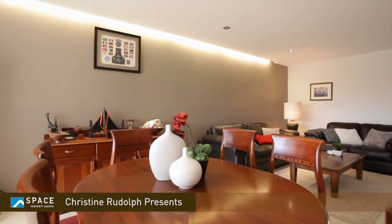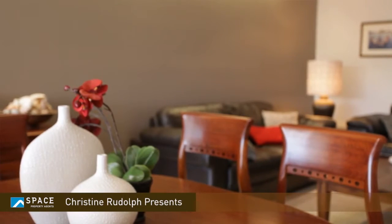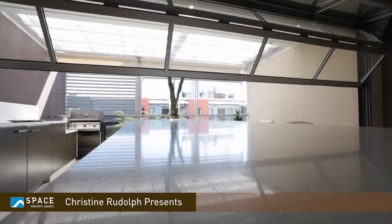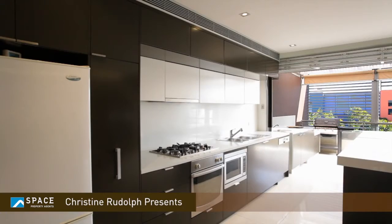It's got high ceilings throughout, it's got an incredible flow-through design so you capture lots of natural ventilation, beautiful light throughout, and there's a lovely northeasterly aspect so you can just sit out on the balcony in the morning and capture all that beautiful morning sun.